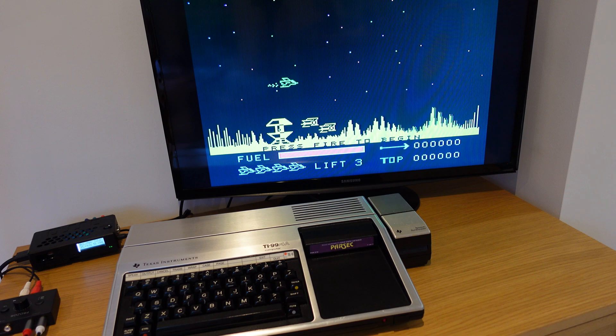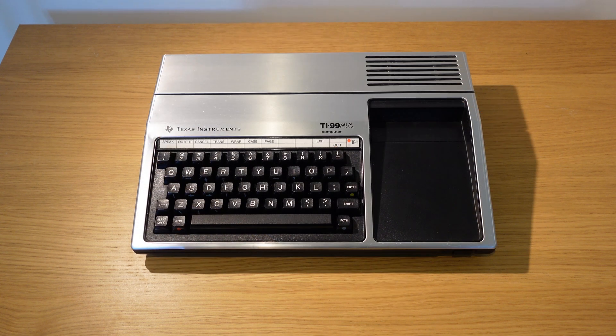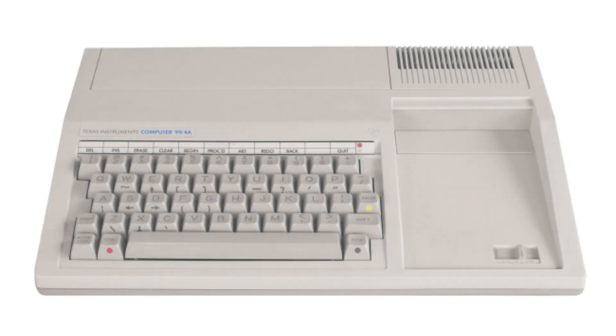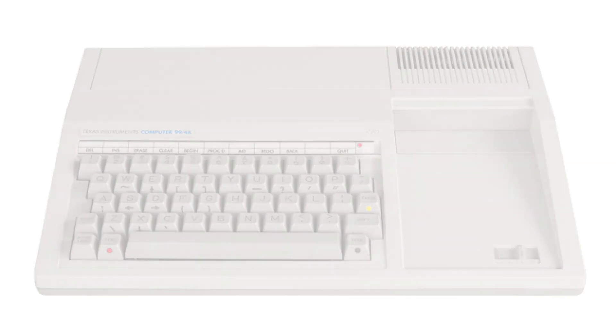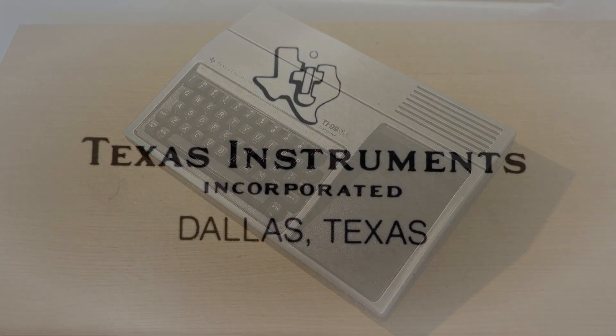The TI-99 was ahead of its time — and that's the problem. A solidly built 16-bit computer entering a market only ready to pay 8-bit money, so it's terribly compromised. They tried to control the costs and even make cheaper versions, but ultimately the home computer market wanted cheap and cheerful. And this computer could have been so much more. It's a real shame.